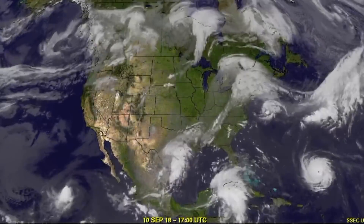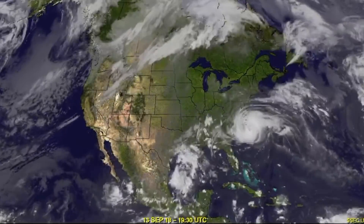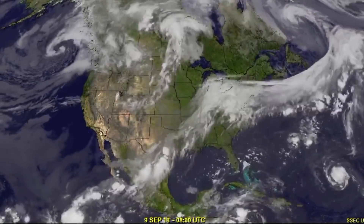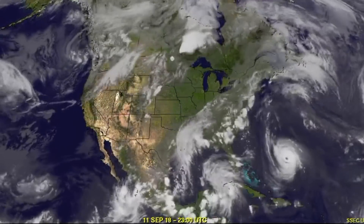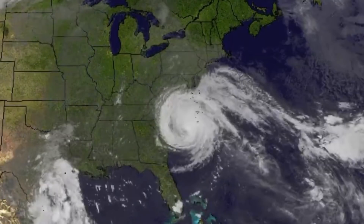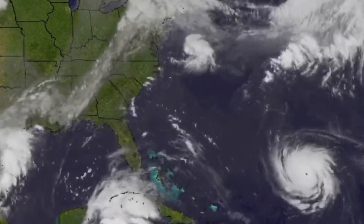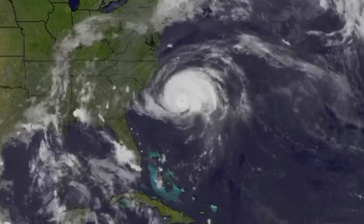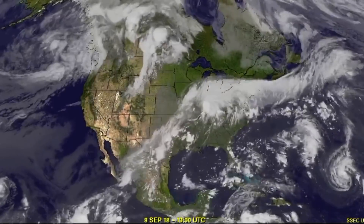Seven-day composite image here overlooking North America, watching the last few days of the life of Florence as it heads into the Carolina states. Two-foot storm surge came through last night. Videos and news coming out of both Carolina states — mass amounts of storm surge water heading into the cities. You can see that high pressure blockade, cold air from Canada stalling it.